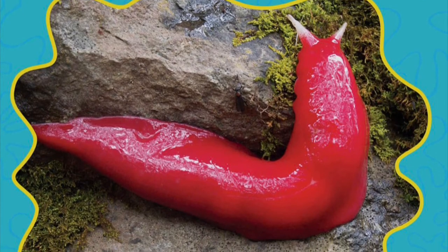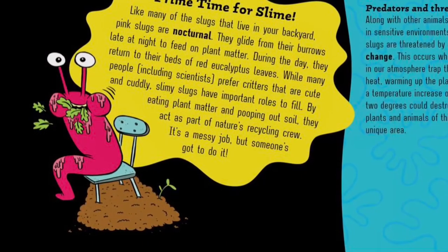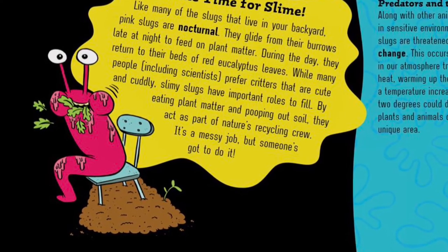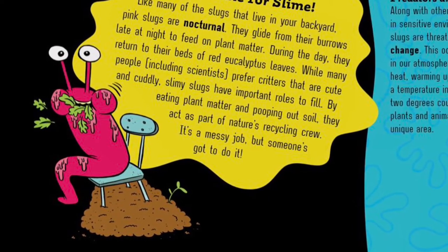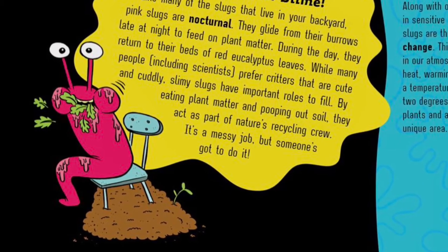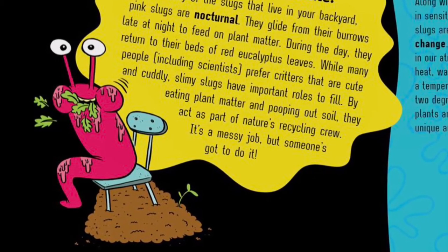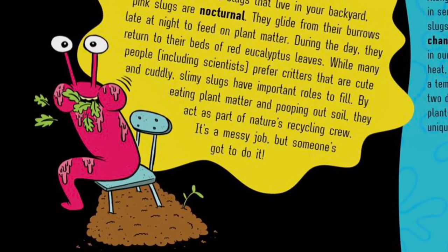Pink is for pink slugs. Beneath the decaying twigs and leaf litter of the misty forest lies a slimy secret. Pink slugs produce two types of mucus. One type of slime prevents the slug from slipping on surfaces. The second type is excreted all over the slug's body, protecting it from predators. It is very hard to pick up a slimy slug, because they are so slippery.